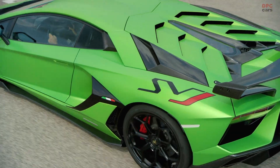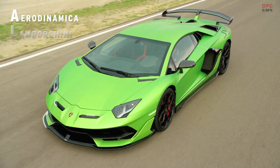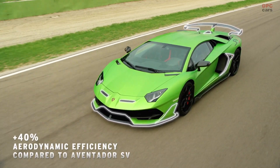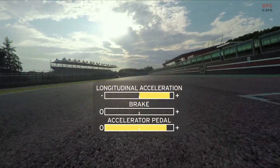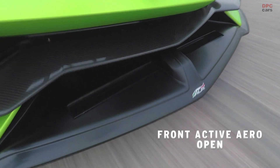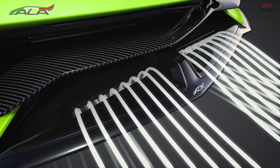To improve the road holding and performance of the Aventador, the Aerodynamica Lamborghini Attiva 2.0 system was introduced on the SVJ version, as well as an improved second generation LDVA system. The ALA system patented by Lamborghini, which first appeared on the Huracan Performante, was upgraded to ALA 2.0 on the Aventador SVJ.